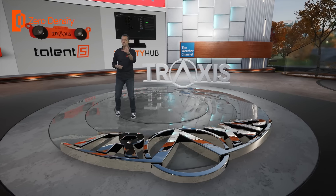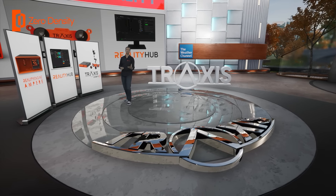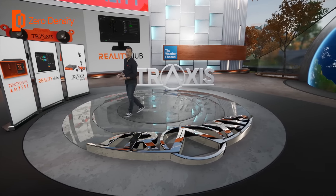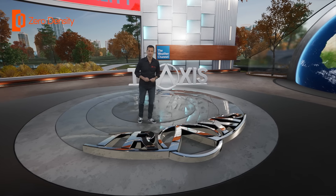You've probably noticed that as I walk towards the side of the set, these 3D screens pop up automatically. And when I move away, they disappear again automatically. This is also triggered by my position data coming from Traxxas Talent S.